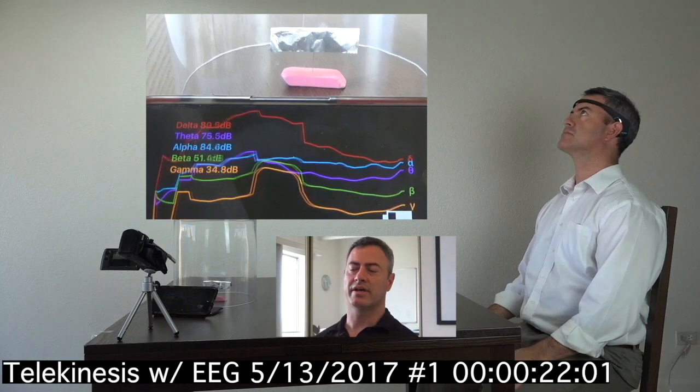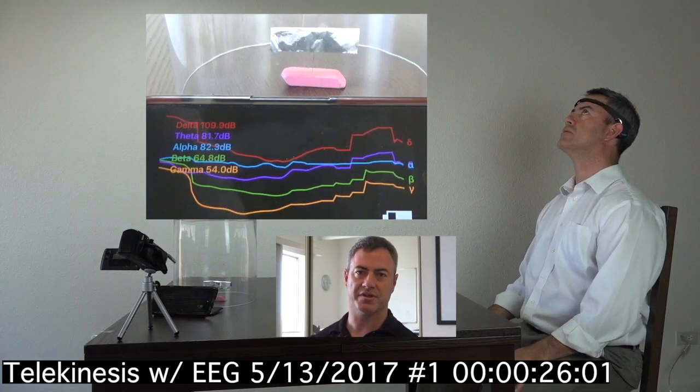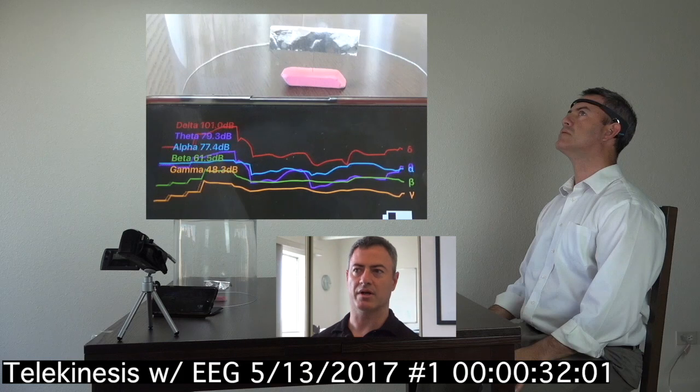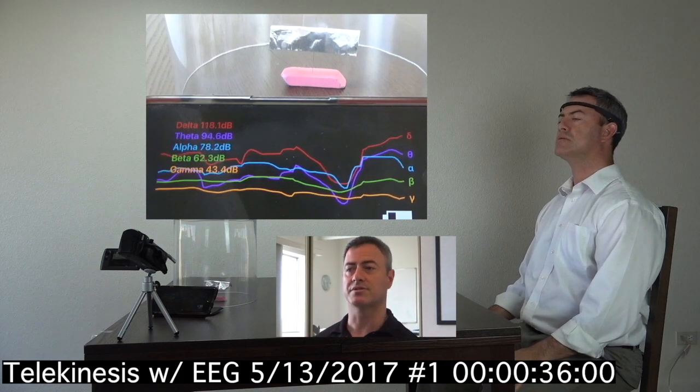You see me looking up at the ceiling now and that's because I just want to clear my head. I don't want to focus on the object yet. I want to see what the signals do while I'm looking up or looking away from the object. But soon enough I'll turn my attention to the object and we'll see what happens.